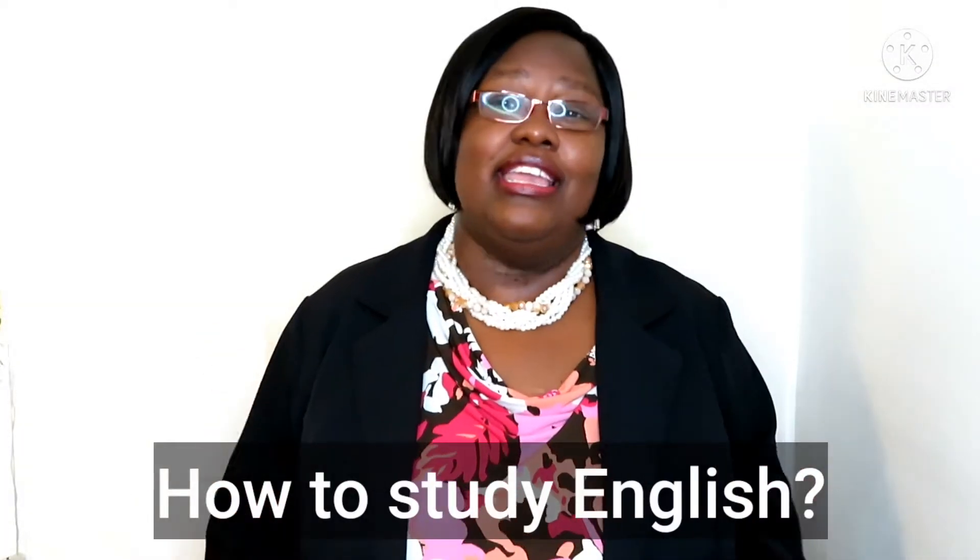How to study English. There are many ways you can study English. I always like to tell my students that to study English, it takes time and practice. But a lot of students ask me, teacher, how do I study English?